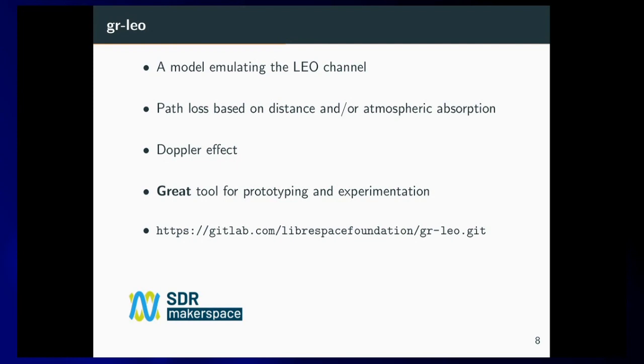Our next major activity was GR LEO. It's a simulation tool for the LEO channel. It tries to dynamically calculate the path loss from the satellite to the ground station, and applies atmospheric, rainfall, or other attenuation models along the propagation path. It also injects the proper Doppler shift. As discussed with other similar activities, it's a great tool for experimenting, prototyping, or testing the capabilities of both the ground station and the satellite.